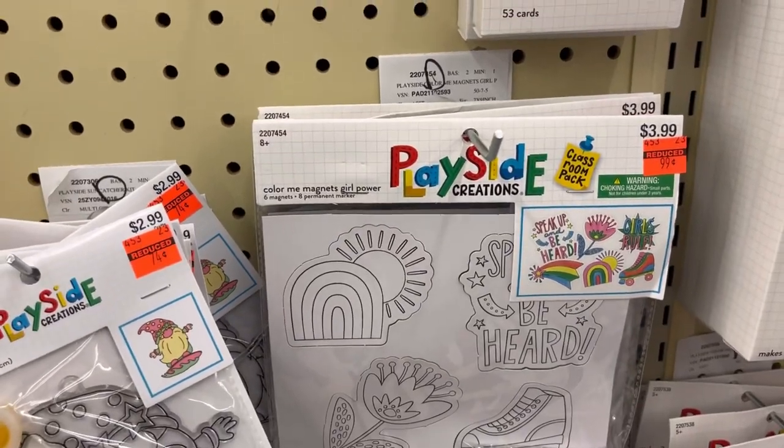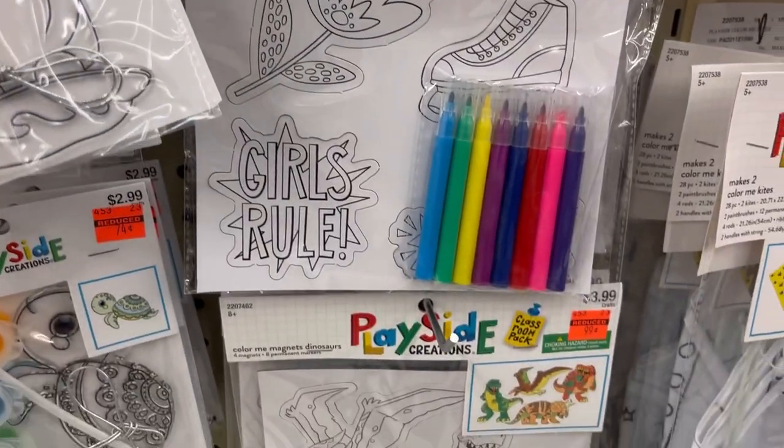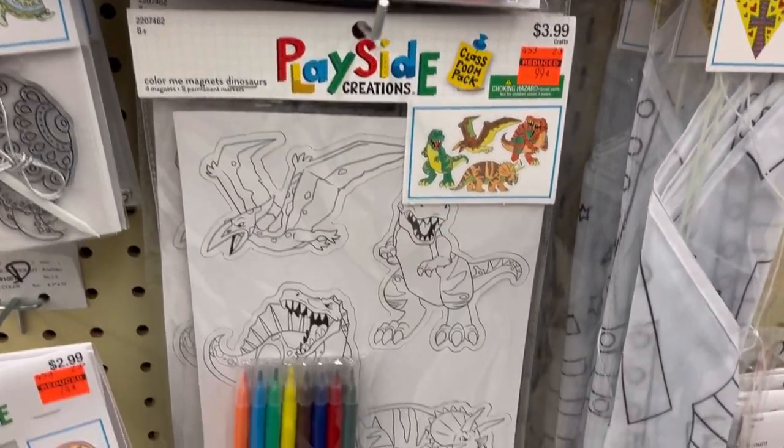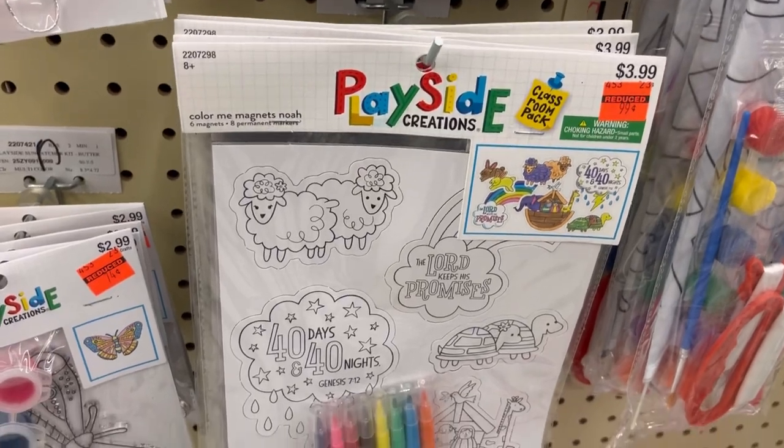They have these magnets that you color — it comes with markers — and those are only $0.99. These are dinosaurs, and this is Noah's Ark.